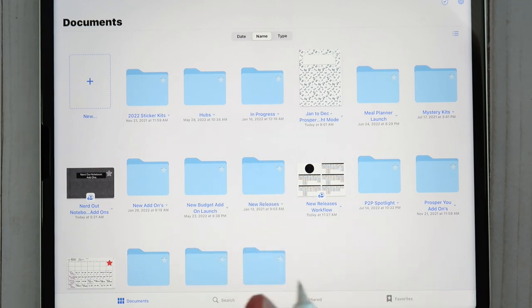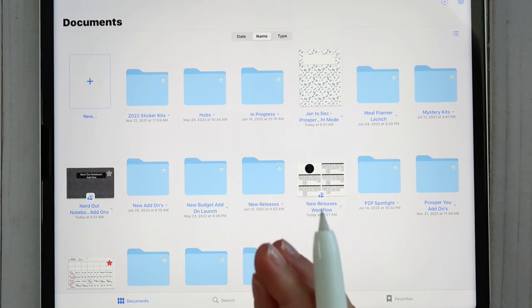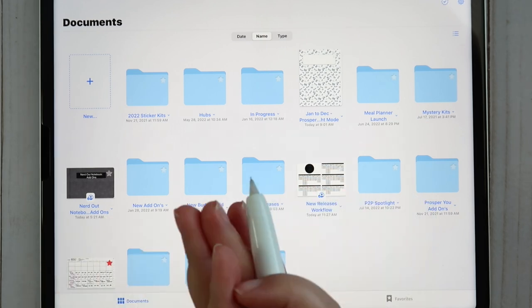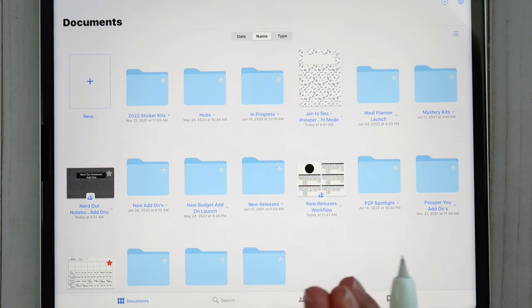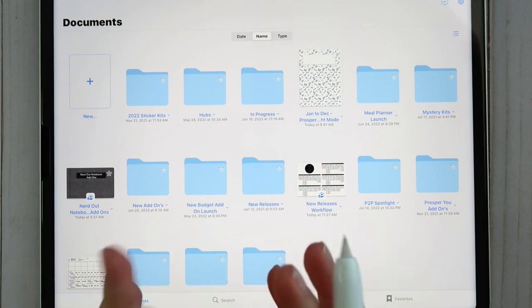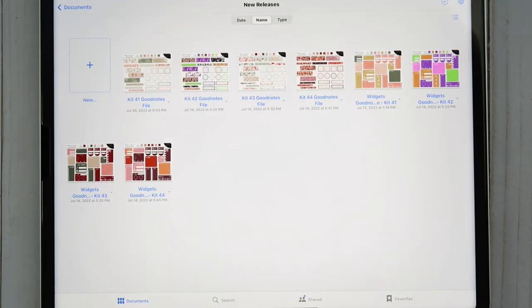I'm really excited to share the kits with you today. It feels kind of weird filming this video because we've actually had October kits done for quite some time now. We've been really working hard at getting ahead because there's lots of new items coming to the shop in the next few months. Let's go ahead and jump right into it — I'm going to open up the new releases folder and we'll go through the kits one by one.